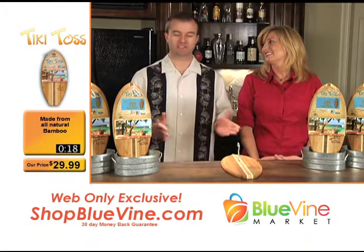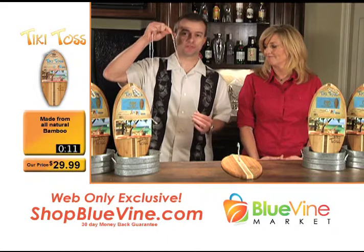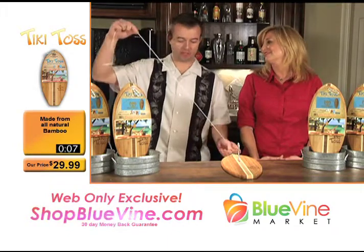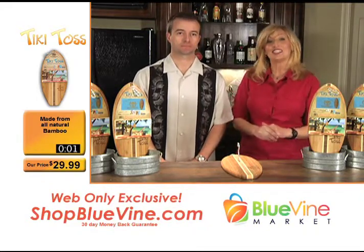It comes easy to set up. The hoop is adjustable so you can determine your skill level — the farther you go out, the better you become. Piece of cake. Check us out at shopbluevine.com. We've got some more great stuff, so stick around.